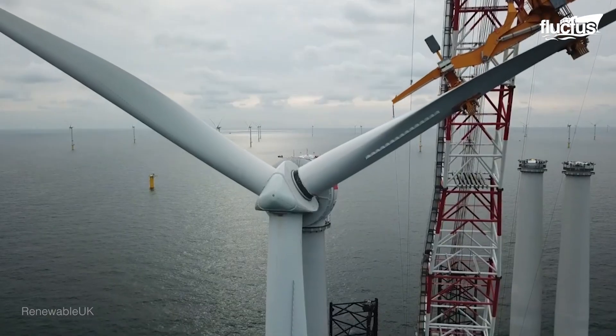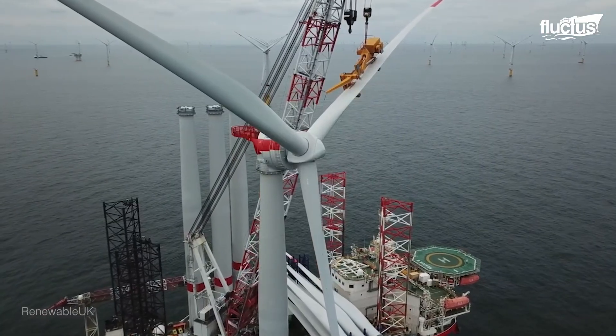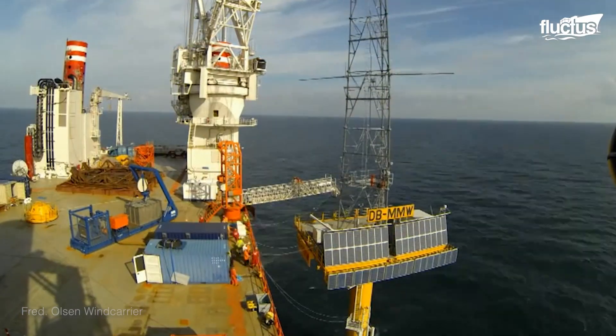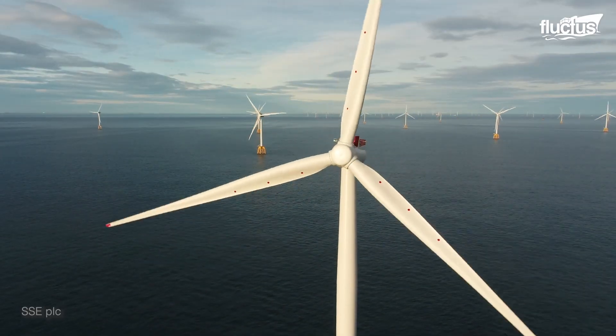Currently, the largest wind farm project in the world is the Dogger Bank Wind Farm, which is being constructed about 180 miles east of the coast of Yorkshire in the UK. When completed, this massive farm will include over 200 individual turbines.